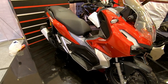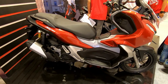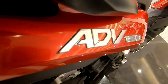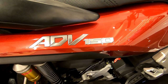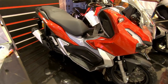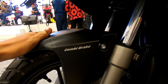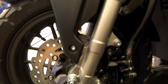Yang saya suka lagi di motor ini, di seluruh bodi motor ini tidak ditempel satu pun stiker, dan sudah menggunakan emblem ADV 150. Jadi motor ini bodinya polos tanpa stiker, yang kelihatan elegan tapi macho.